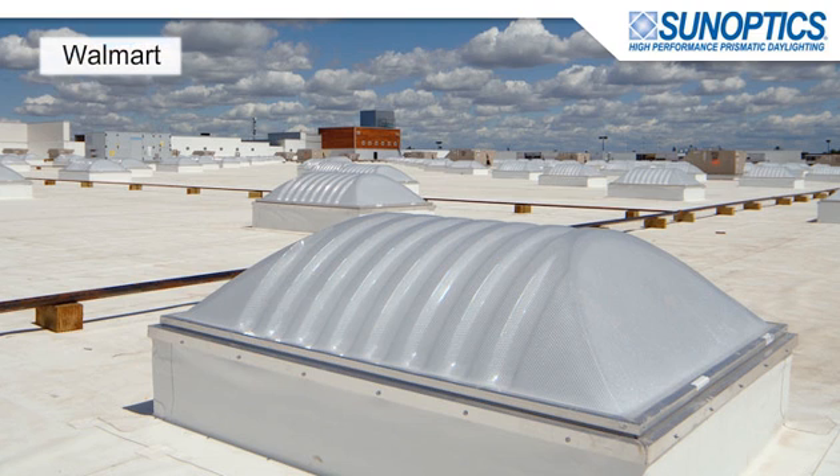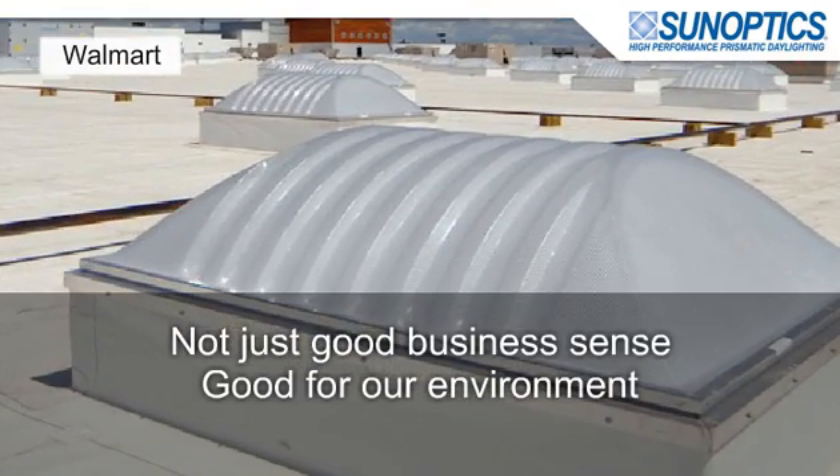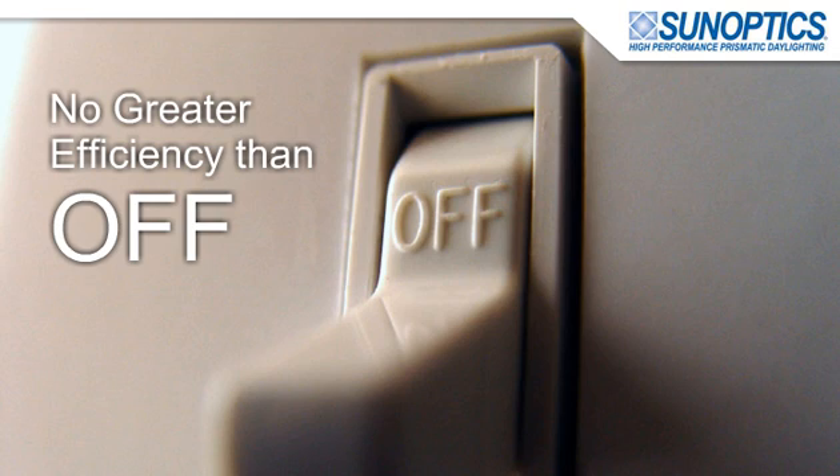High-performance prismatic daylighting not only makes good business sense through increased energy efficiency and enhanced productivity, it's also a smart choice for the environment, because there's no greater efficiency than OFF.